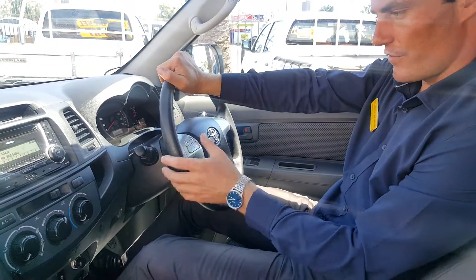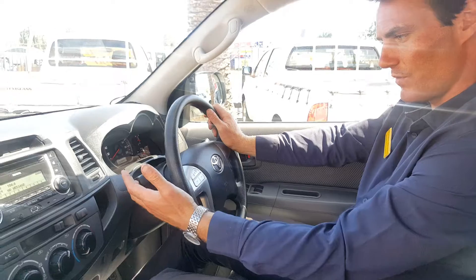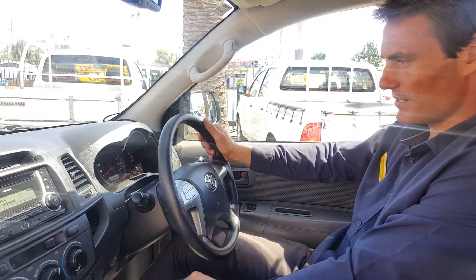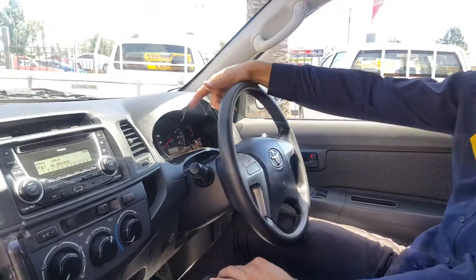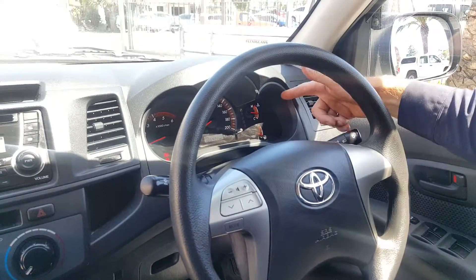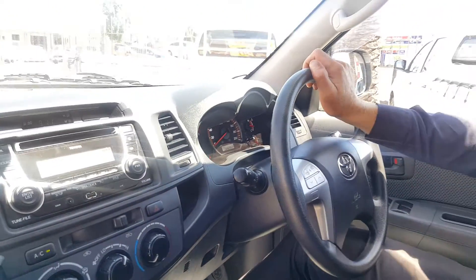You can control the stereo from the steering wheel with your mode button there. Moving across, on the left hand side it's got your wipers, right hand side it's got the indicators. The dash cluster is very simple and easy to read — tacho on one side, speedo in the middle, temp gauge, fuel gauge — and this one, as we spoke about, it's got 105,000 kilometres.